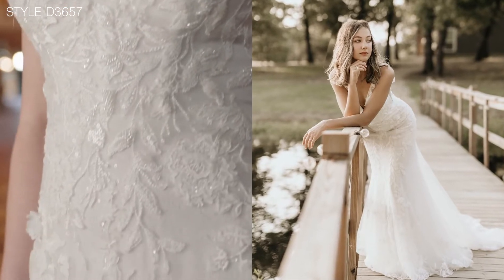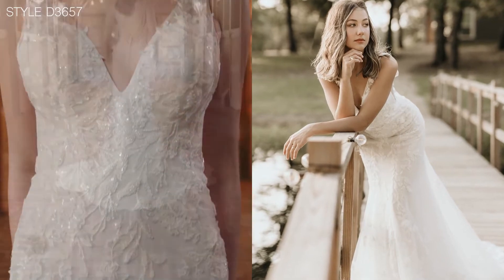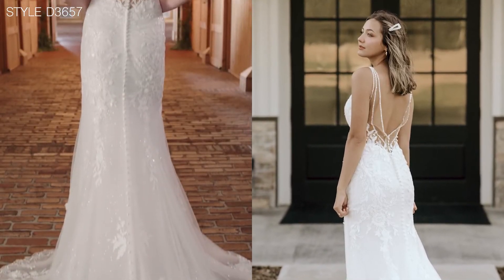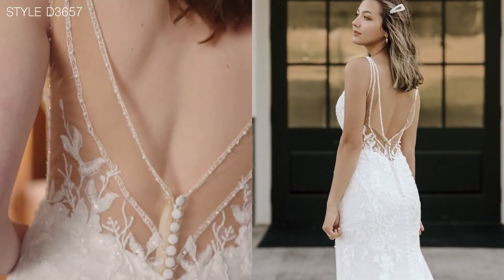The stacked beadwork with beading and sequins really adds to the textural feel of the lace. The underlay of the sparkle is so beautiful, especially mixed with the pops of sheerness through the back, the sides and the exquisite shaped train.